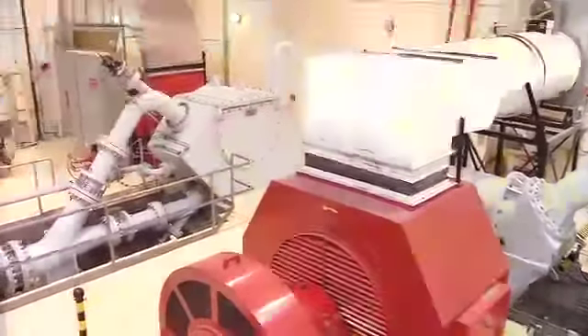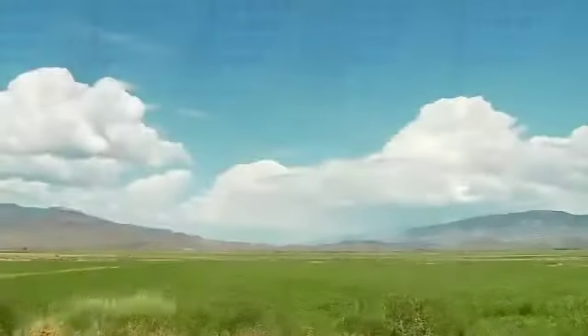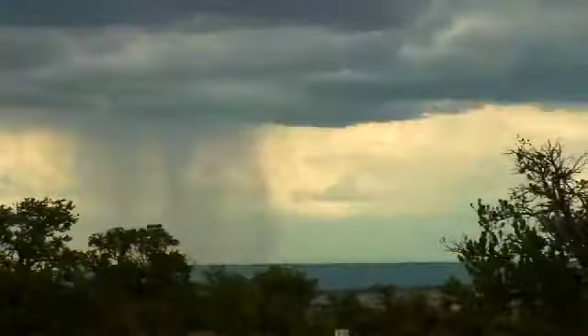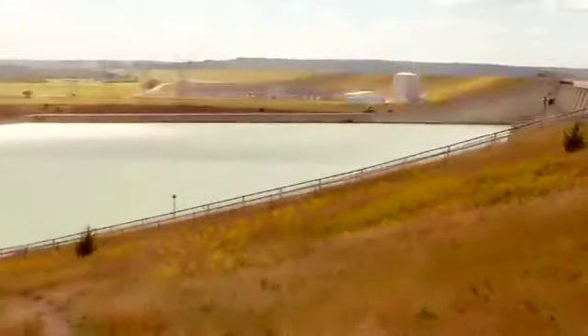So what makes hydropower renewable? It's simple: water. Water evaporates into clouds and recycles back to earth as precipitation. The water cycle is constantly recharging and can be used to produce electricity along the way.